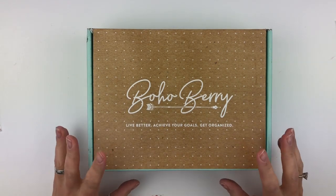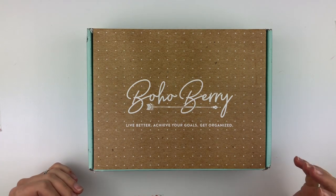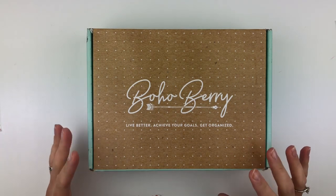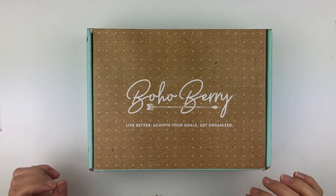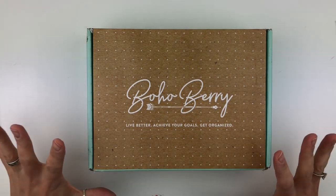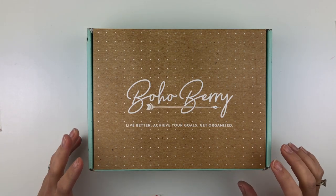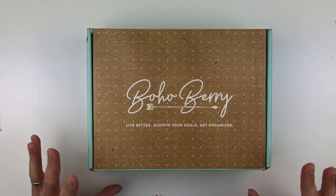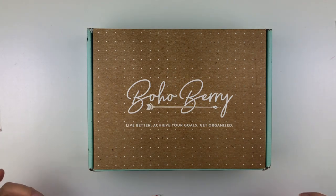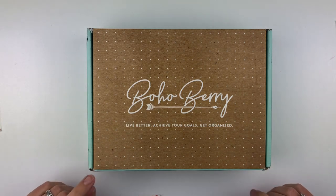This isn't technically my first unboxing because I did a subscription post where I unboxed the Boho Berry box, but this is my first exclusive video just opening the Boho Berry box. So if you don't have this box, I urge you to get it. If you are a planner, a bullet journaler, or if you just love stickers and pens and all that fun stuff, this is the box for you.